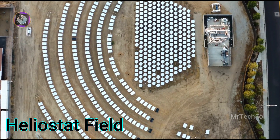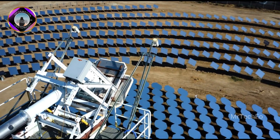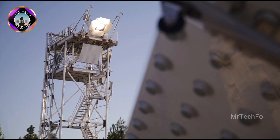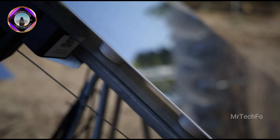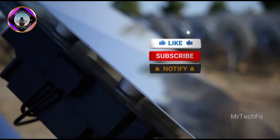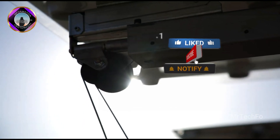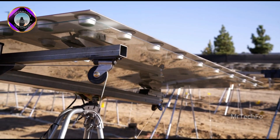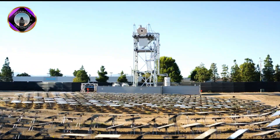A heliostat field is an array of mirrors that are used to concentrate sunlight onto a central receiver. The mirrors are typically flat and are mounted on trackers that allow them to follow the sun's path across the sky. This ensures that the maximum amount of sunlight is reflected onto the receiver.